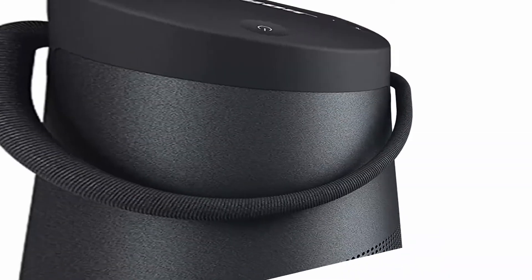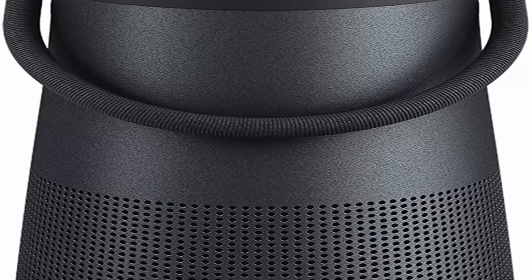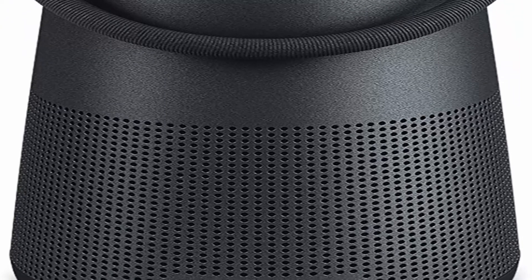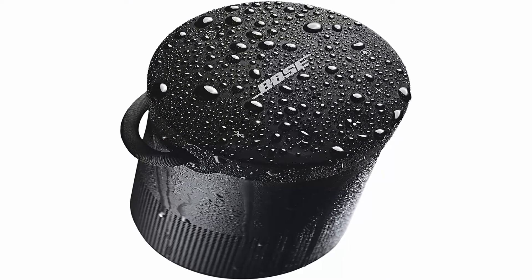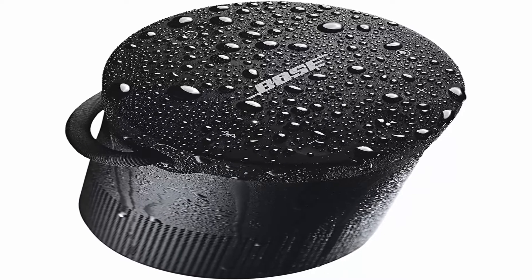Delivers deep, loud, jaw-dropping sound with true 360-degree coverage. Built-in mic for speakerphone to take clear conference or personal calls out loud with a wireless range of approximately 30 feet. Flexible fabric handle makes it easy to grab and go. Seamless aluminum body is durable and water-resistant.